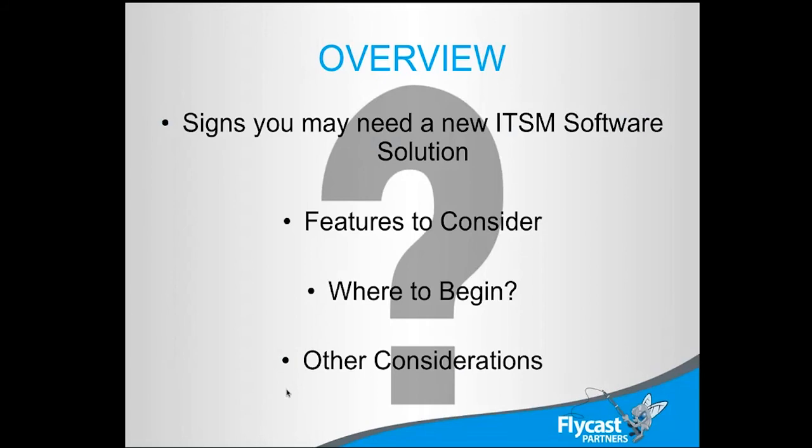From a general overview standpoint, we'll talk about some signs that you might need a new solution. These signs may be showing up with flashing neon signs above them, or they may be a little more subtle — but they're probably happening. We'll cover things to consider from a feature standpoint when picking solutions, what stuff you're really trying to focus on, where to start that whole process, and anything else you might want to think about along the way.